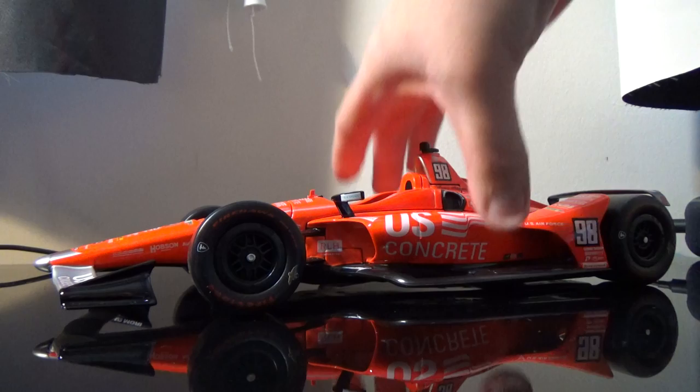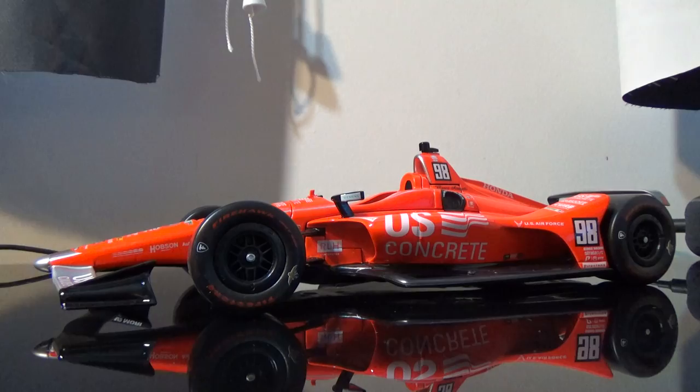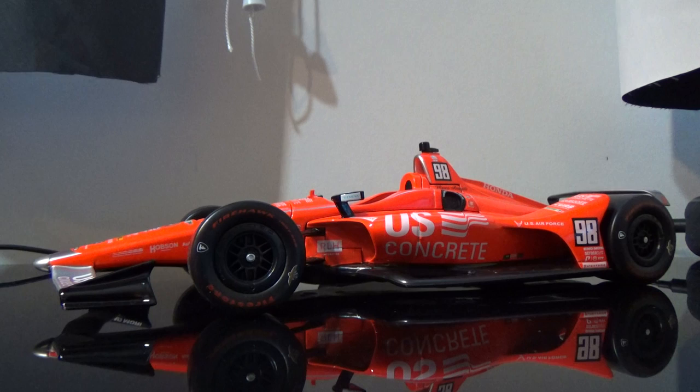But here we are — Marco Andretti's Indy 500 car is here. And there are a few heads-ups I should give about this car, first and foremost, that I am going to try to get the lighting as correct as possible.